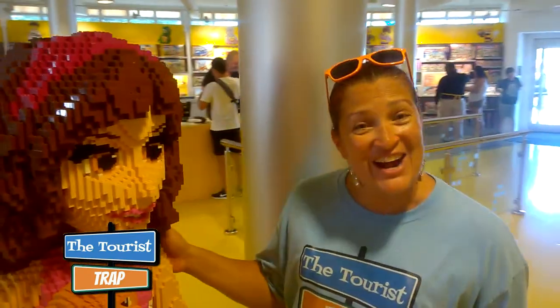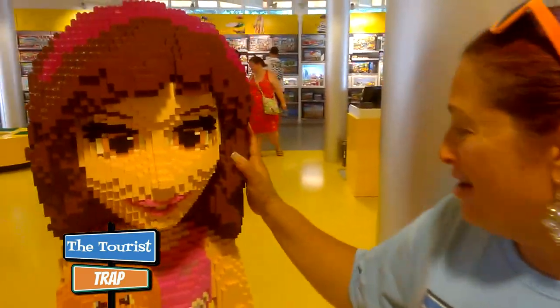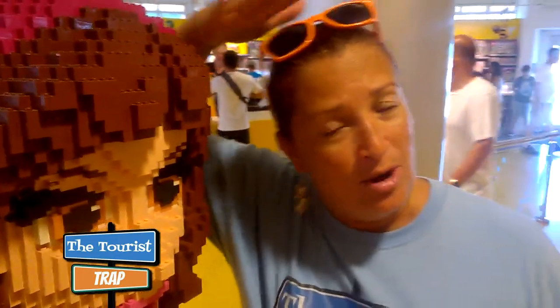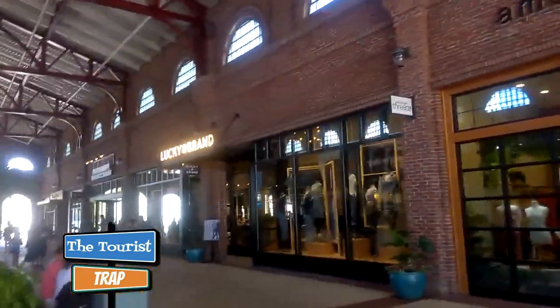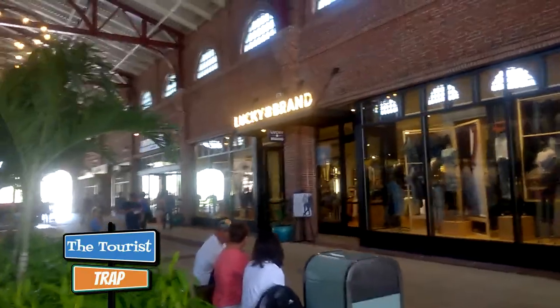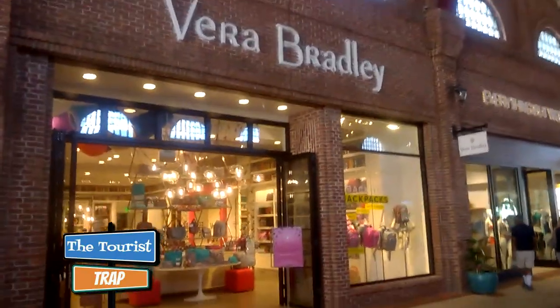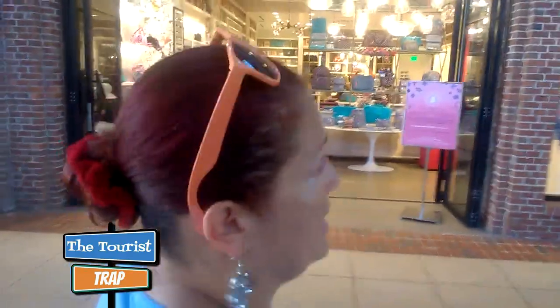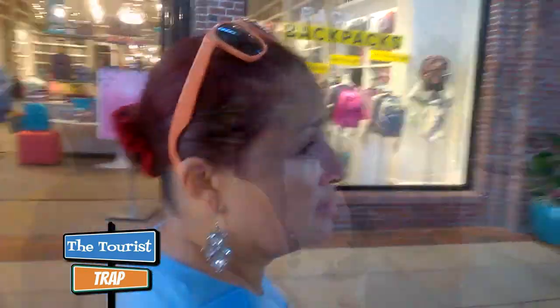These life-sized LEGO figures are absolutely incredible in here — she's tall, almost as tall as me. And another really cool spot here at Disney Springs is the Town Center. They have Lucky Brand and the Vera Bradley shop here — that's a must do too. The Vera Bradley is definitely a must do. We're not going to go in there, but definitely check them out.